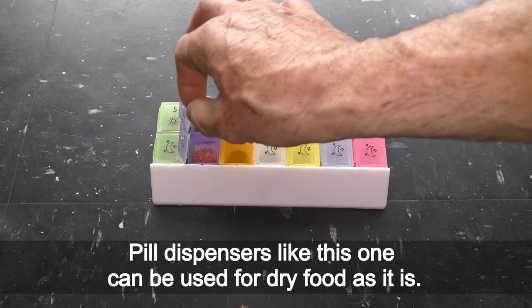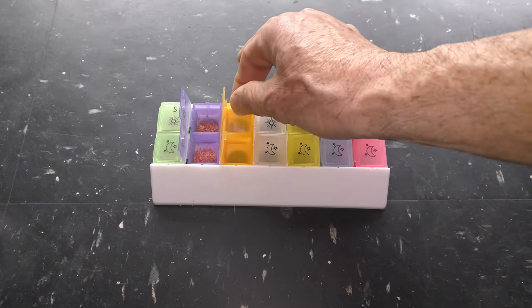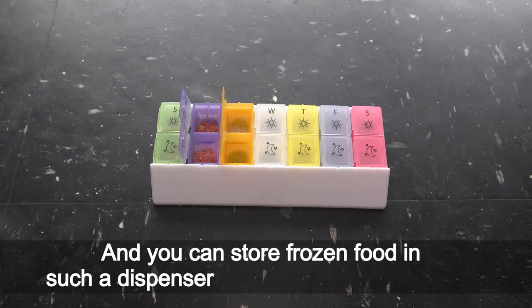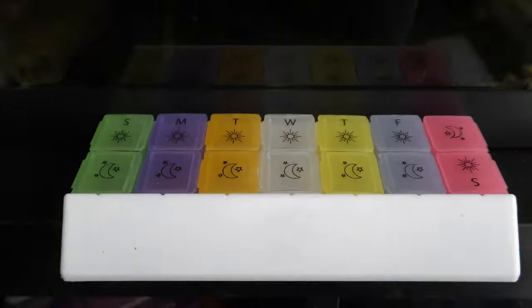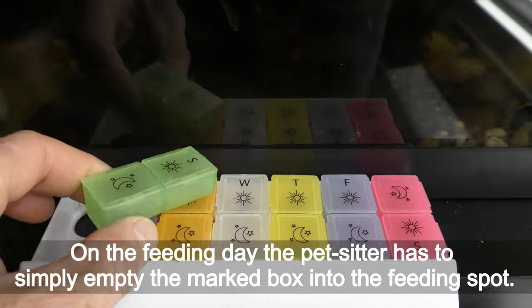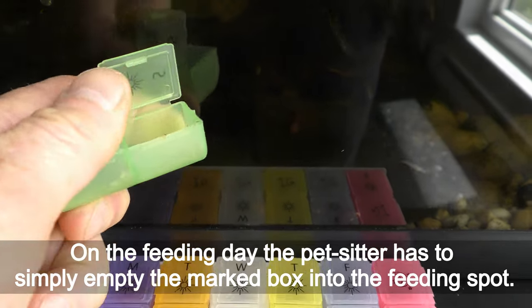Pill dispensers like this one can be used for dry food as-is, and you can store frozen food in such a dispenser placed in a freezer as well. On the feeding day, the pet sitter simply empties the marked box into the feeding spot.